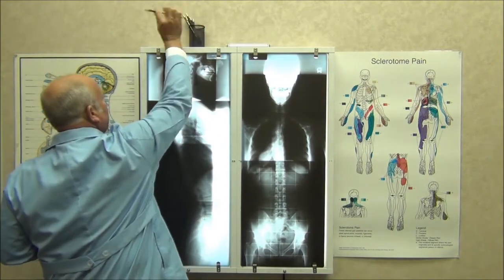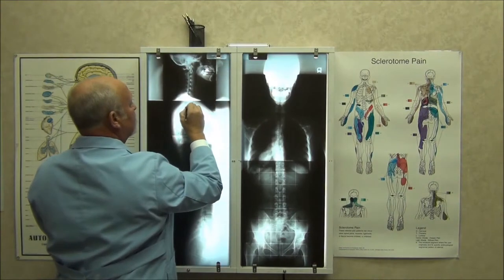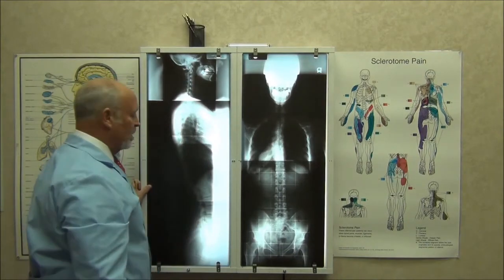Commonly with auto accidents, I find instead of the neck curve going the normal way, it'll bend the opposite way — it's in spasm. They've actually torn some of the posterior ligament structures and some of the supportive muscle structures.